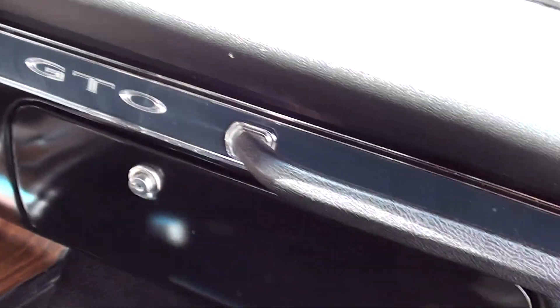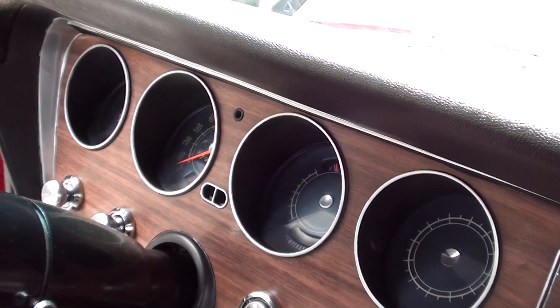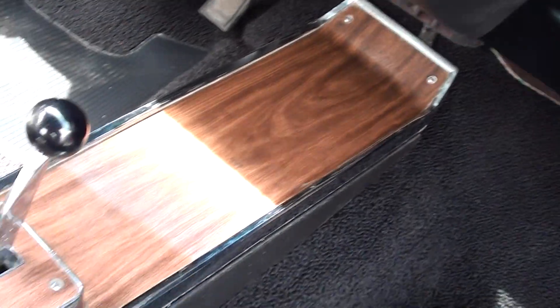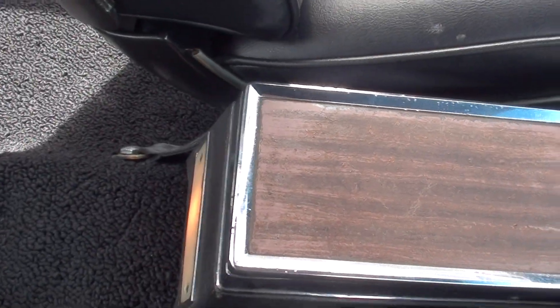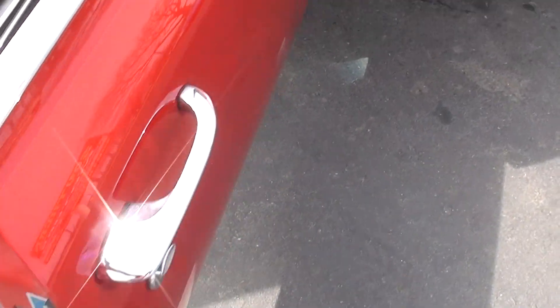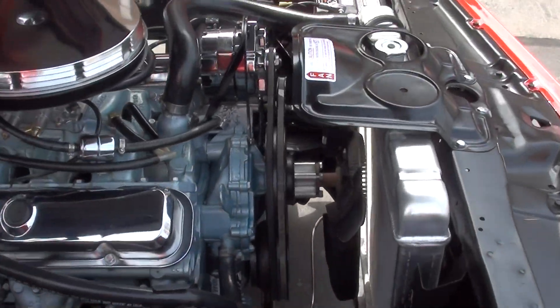The seats are all re-padded — they've done a nice job on that. The dash is in good shape, wood grain's real nice, gauges are nice and clear. The lighting console works. And if Jay fires it up, you'll hear it — it's got a little cam in there.